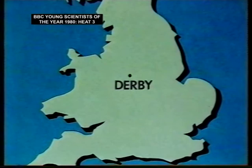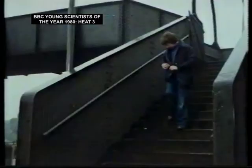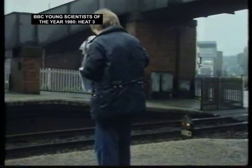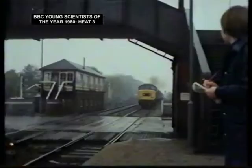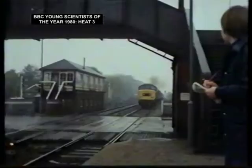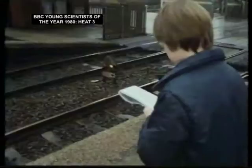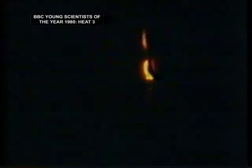This film takes us to Derby, and a very young scientist from Ravensdale School. This is Jeremy Skirtley. But Jeremy's not here for the trains — he's not a train spotter. He's a bulb spotter.